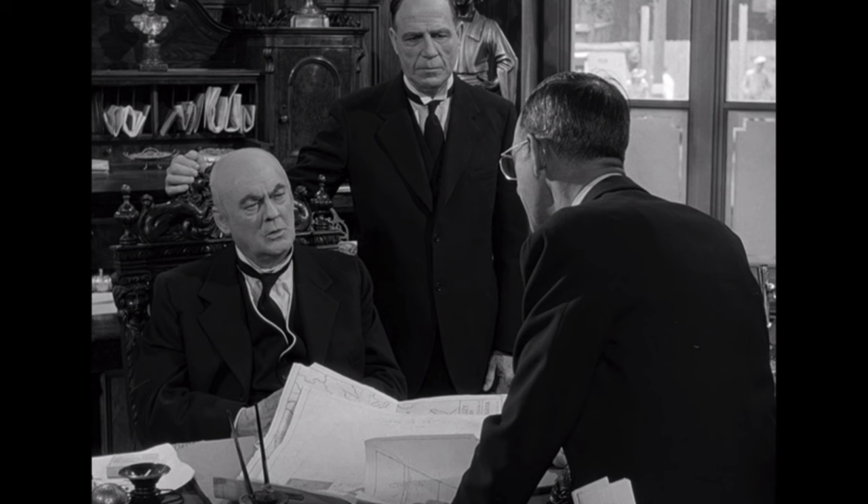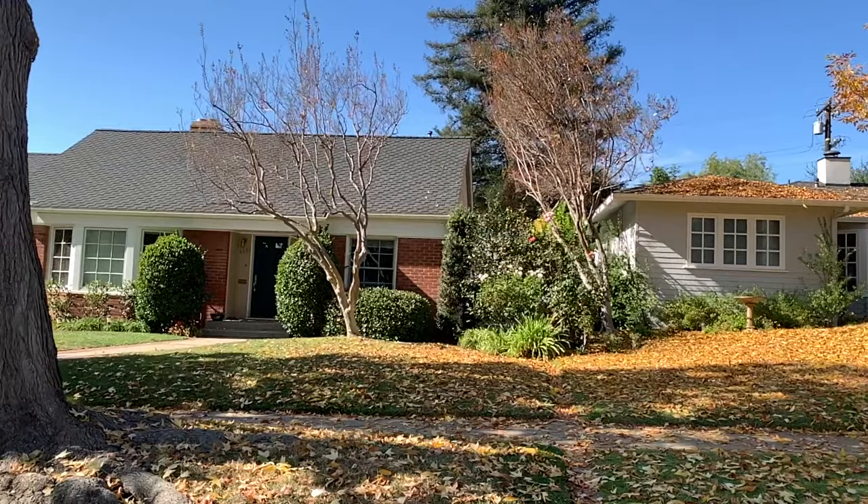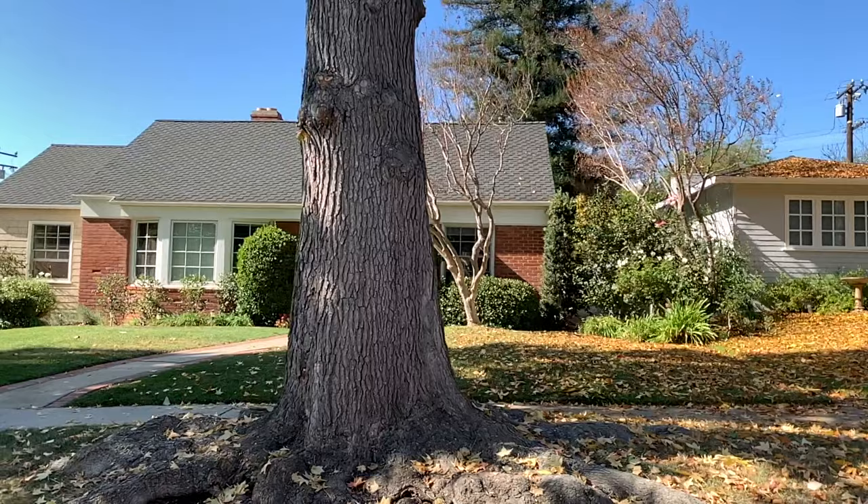If you remember in the film, Mr. Potter had such a stranglehold on the town of Bedford Falls that not many people could advance. It was the Bailey brothers that helped people bring themselves up in the world — they could live in homes like this. That film still remains a classic.